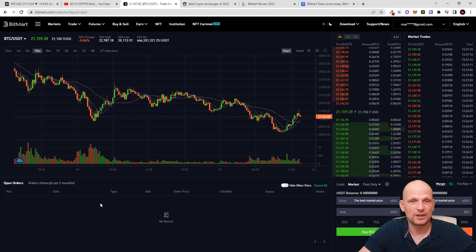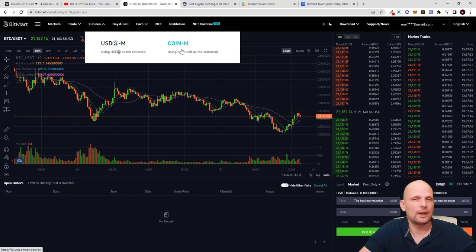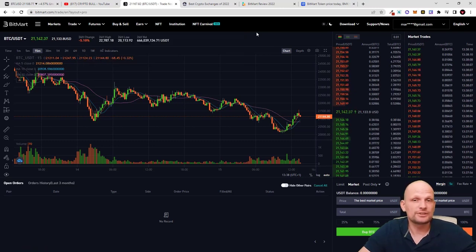There is also Futures trading, where you can do USDTM and Coin-margined futures. Similar to Binance, USDTM means you trade different cryptocurrencies — for example Bitcoin — with a USDT pair. Coin-margined means you trade futures using the same cryptocurrency as collateral; for example, you can trade Bitcoin and also use Bitcoin as the margin for that particular trade.